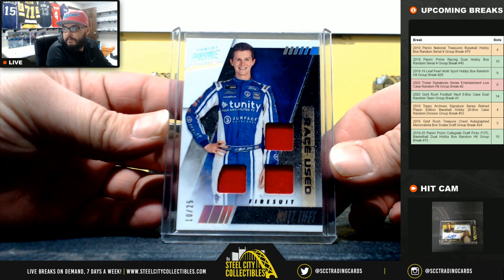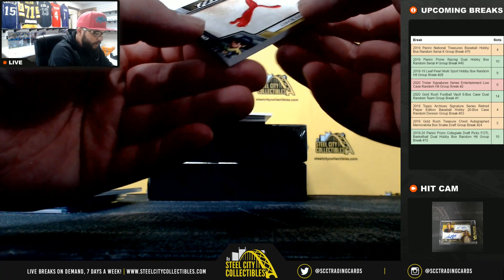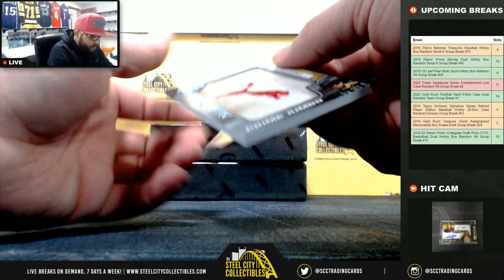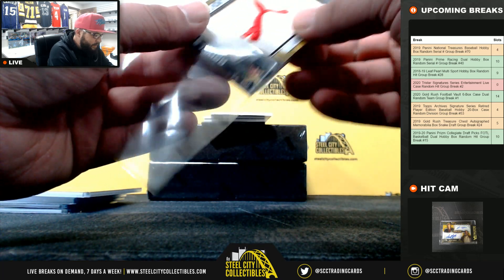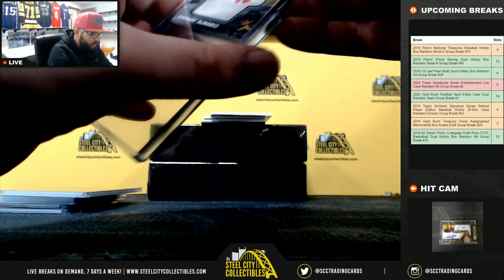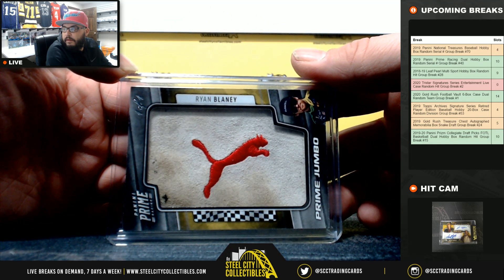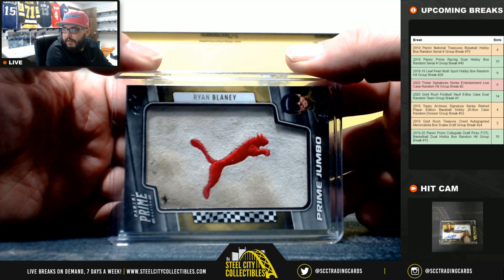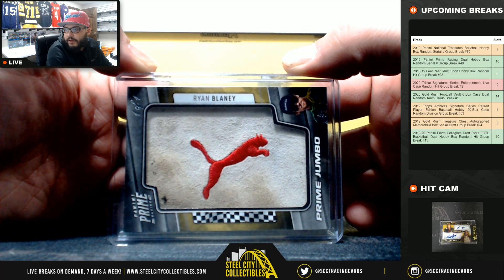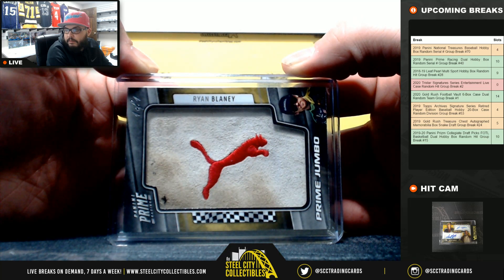What's up, Vincent? How are you, man? Next we have 101 Ryan Blaney — that's pretty sick. Ryan Blaney, 101 Prime Jumbo. It's been cold, nothing crazy, tons of rain last week. Just cold and one day it was like 50 degrees. Other than that, just cold and rainy and blah.